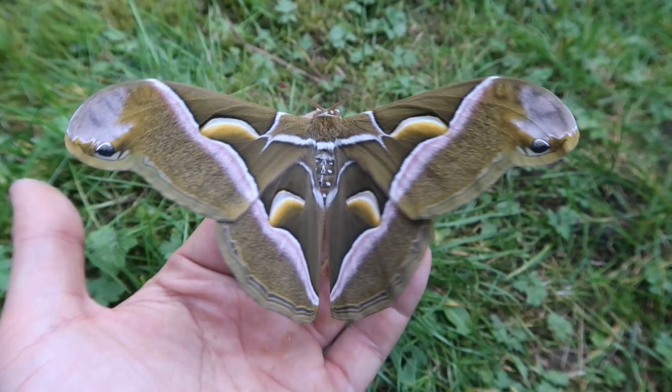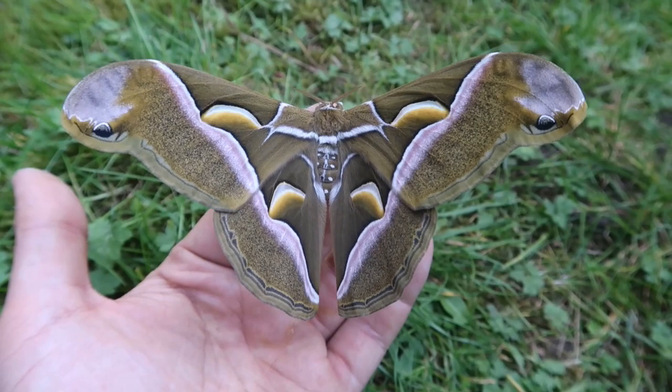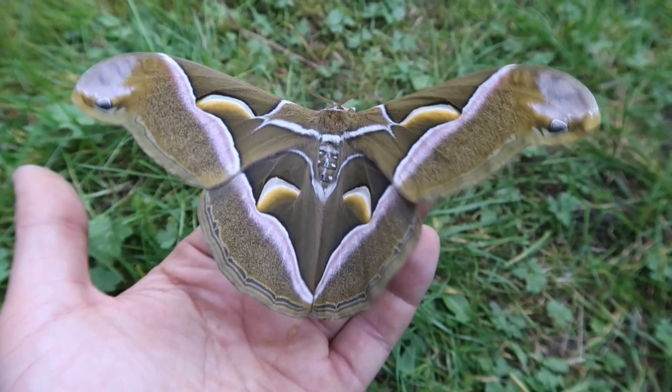Hello everyone and welcome back to my channel. The first thing I want to address is the following: this is the first video I've uploaded since reaching 10,000 subscribers. I'm very thankful for all of you subscribing and viewing my videos. It means a lot to me, and I mean that.